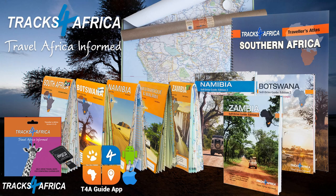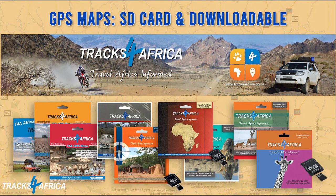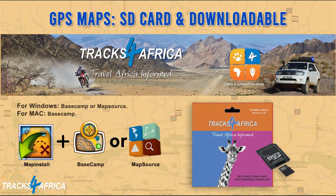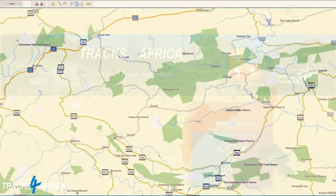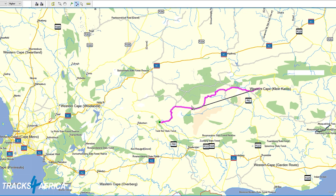When it comes to venturing off-road in Africa, there are many solutions offered by Tracks for Africa. Let's take a look at the product range. Our GPS maps are available on SD card and as downloads, constantly evolving, updating and releasing since 2003. Our most recent version at the time of this video is 21.05. For use on your Garmin GPS, if you're running Windows you would need Basecamp or MapSource; on a Mac you may only use Basecamp. Route planning software like MapSource and Basecamp from Garmin allow fast, accurate route planning on the Tracks for Africa GPS maps.